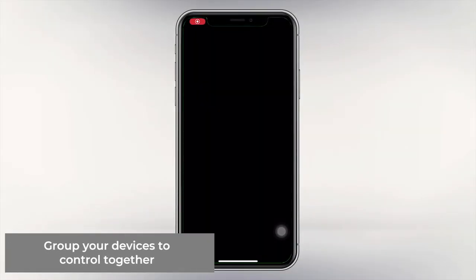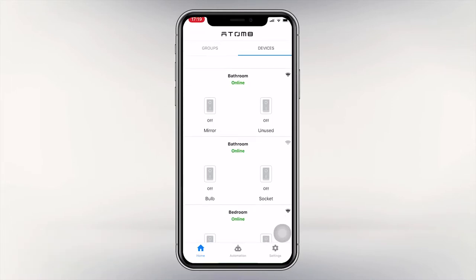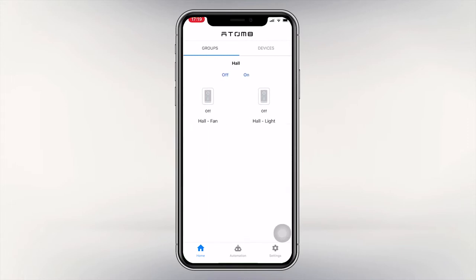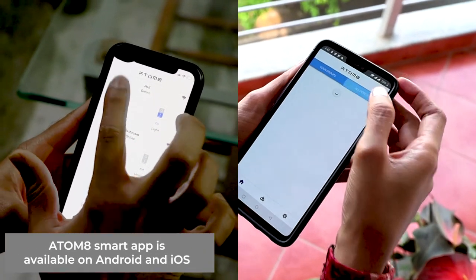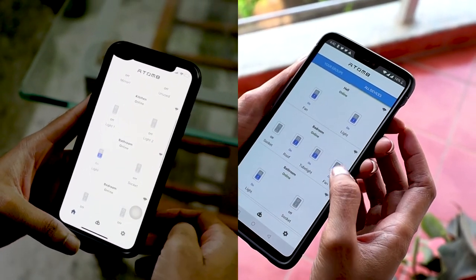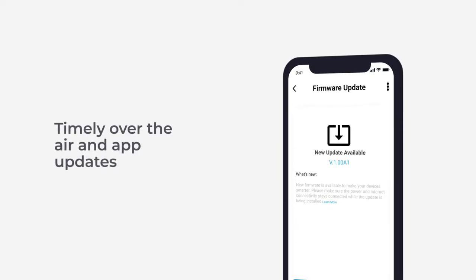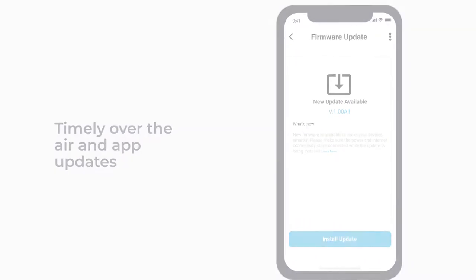Custom group your appliances as per your preference to control them together. Control your home from the comfort of your couch by downloading the Atomate app, available on both Google Play Store and Apple App Store. Our devices keep getting better with over-the-air and timely app updates at no additional cost.